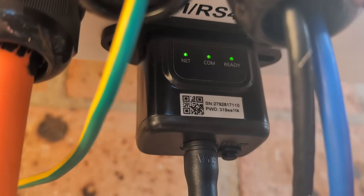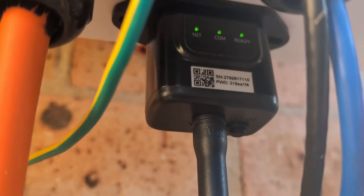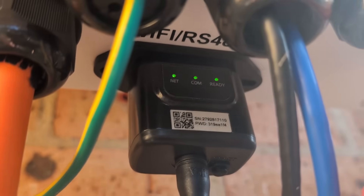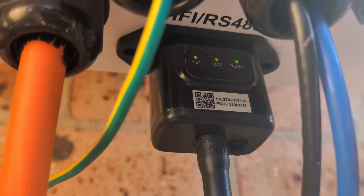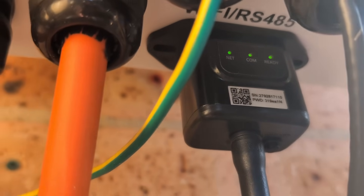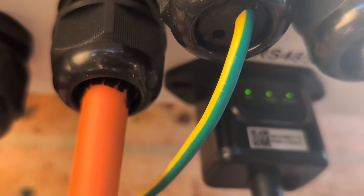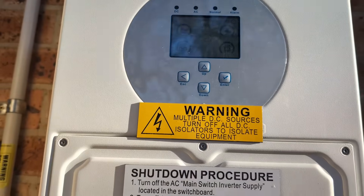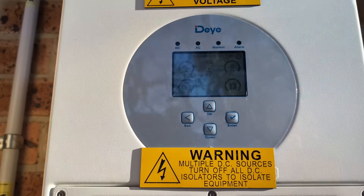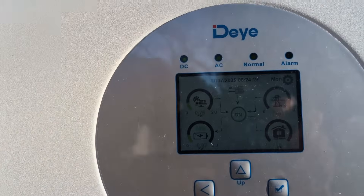Just an update on my DI hybrid inverter. I've solved the issue with the clock, or mostly. I found and installed the Wi-Fi dongle, as you can see, instead of the RS-232 going to my Solar Assistant Raspberry Pi. I've now got RS-485 going to the Raspberry Pi.